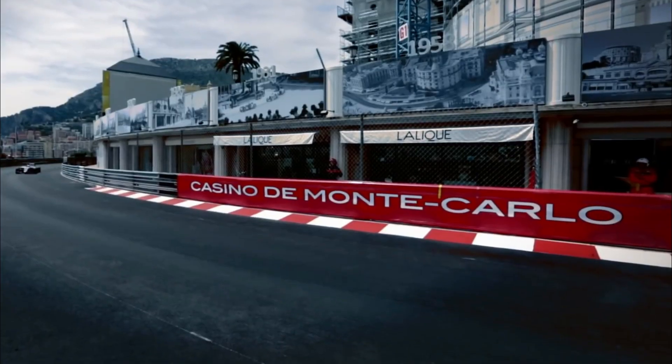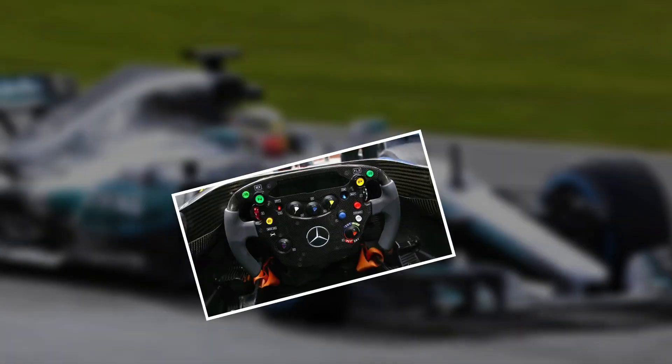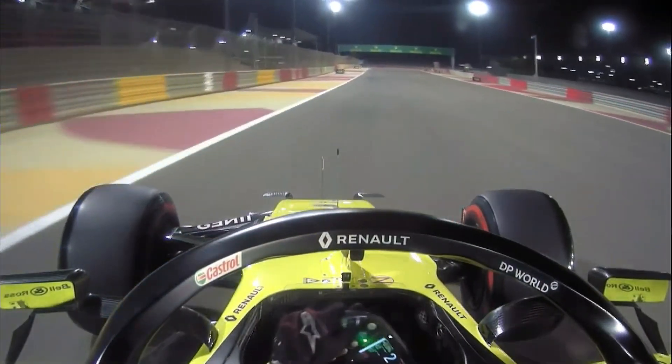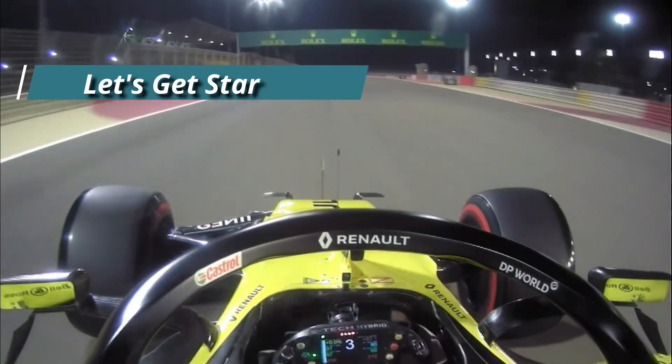If you are a fan of Formula 1, you might have wondered how the F1 steering wheel works. In this video, we will take a detailed look at the steering wheel and understand the buttons and features. Let's get started.